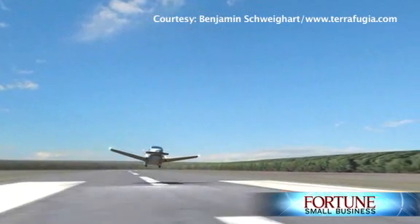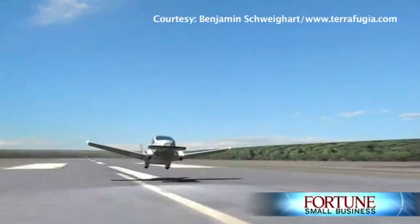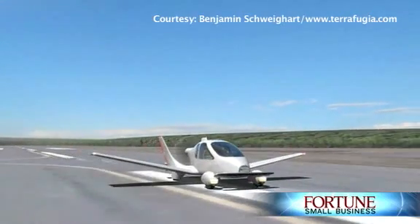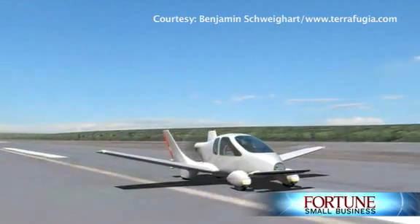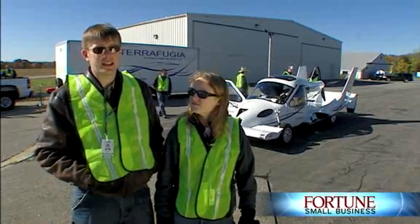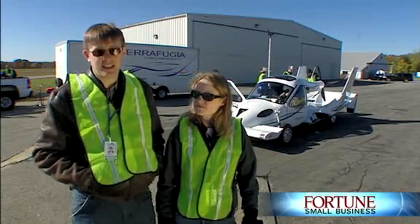We've got a great concept with a product that really is seen as too risky for the big guys to pursue in the industry. Right now we're working on this niche inside general aviation, and it's something that we can definitely make a viable business in that market.